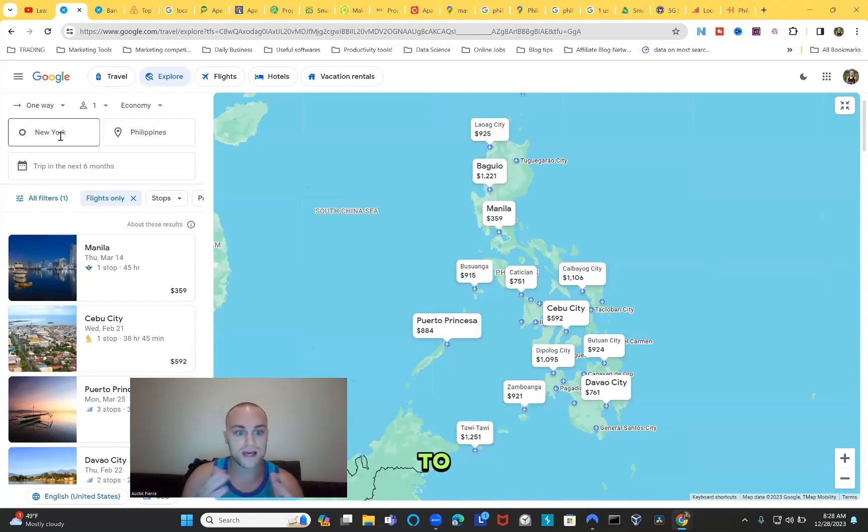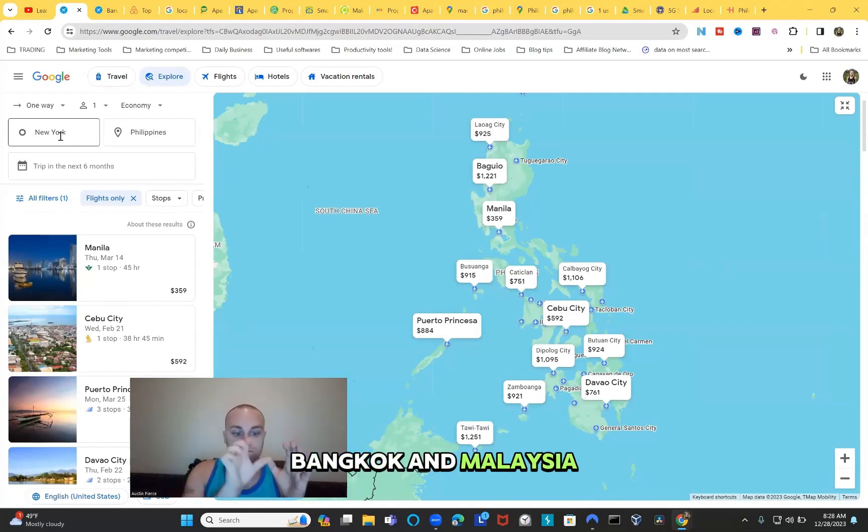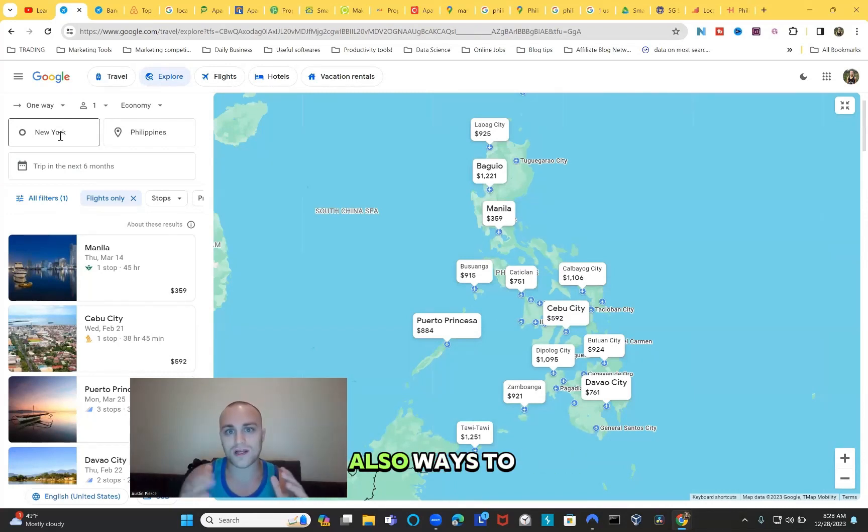We will also go to expats, digital nomads, and retirees already in Asia, and compare flying from Bangkok and Malaysia to the Philippines. This will give you a good overall idea of what you'll spend for your flight. Then we'll talk about how to get a cheaper deal on flights including travel points and things like that.